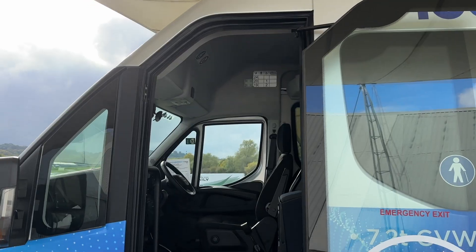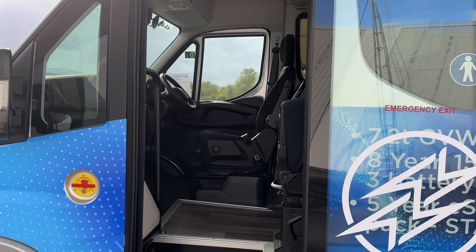We've also got what they call a plug door, which opens from the inside to let passengers in and out. And when you open the door, on come the hazard lights, giving you the kinds of warnings that you would need.